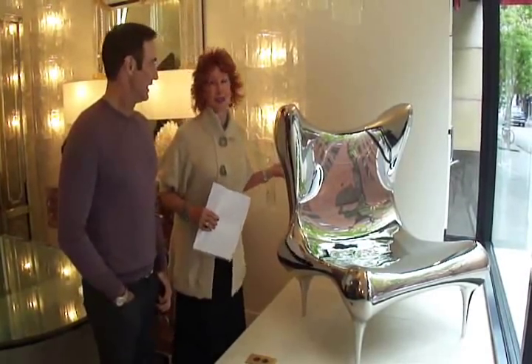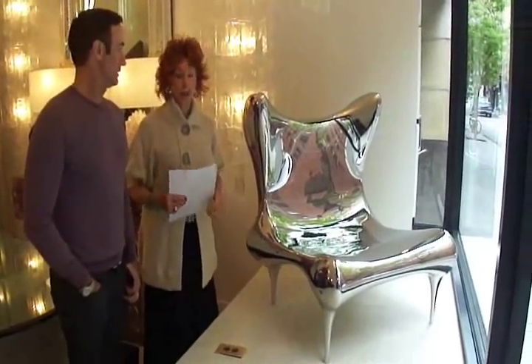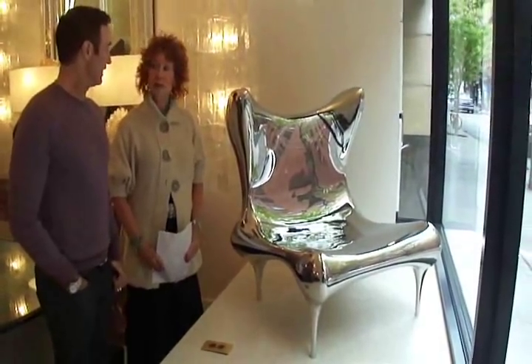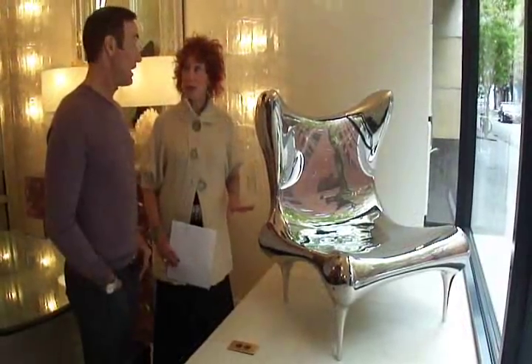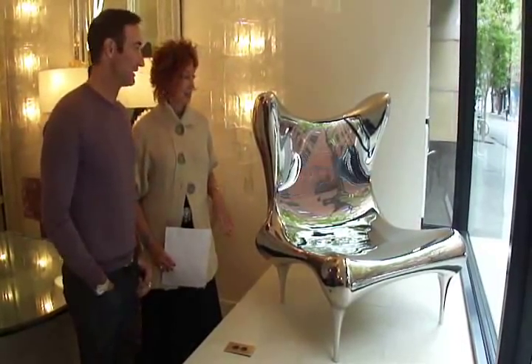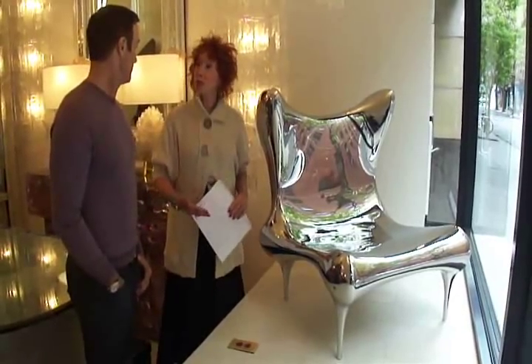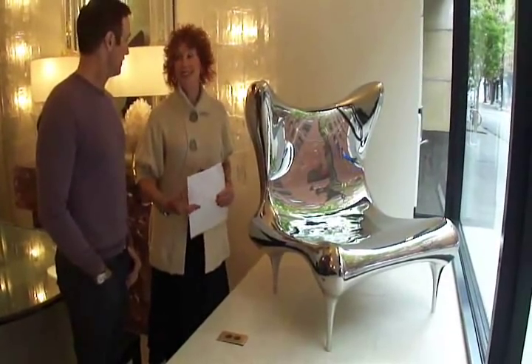I'm standing next to a fantastic chair that is the iconic symbol of the Spring Show New York City. This is my Riemann chair. It's cast stainless steel mirror polish. It was just delivered today — we just finished it, so it's brand new.